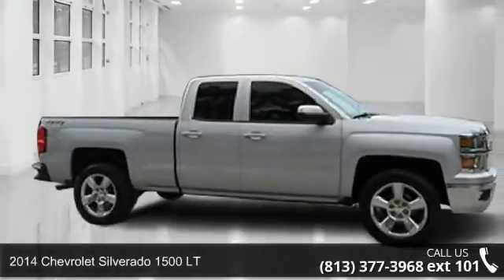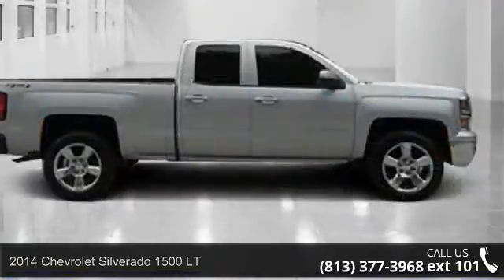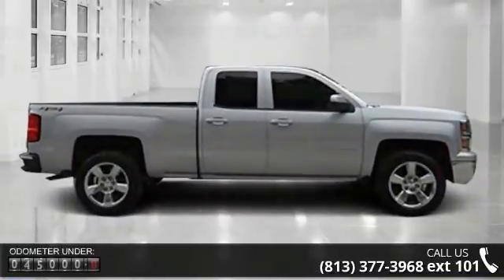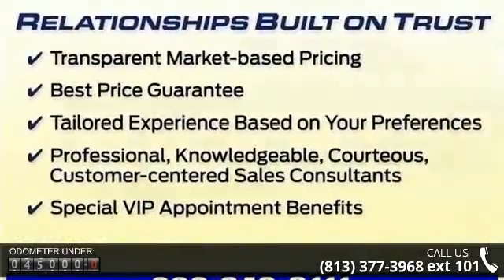Presenting the 2014 Chevrolet Silverado 1500 LT — this may be the set of wheels you've been looking for. This vehicle's top features include LT Convenience Package, LT Plus Package, Preferred Equipment Group 1 LT, and Trailering Equipment.